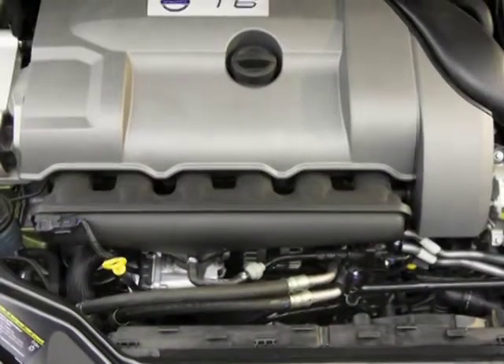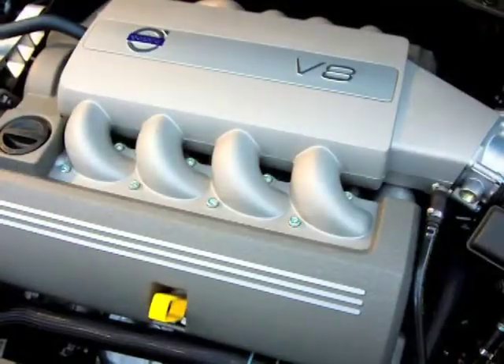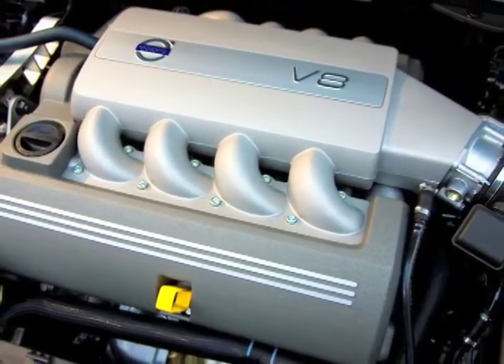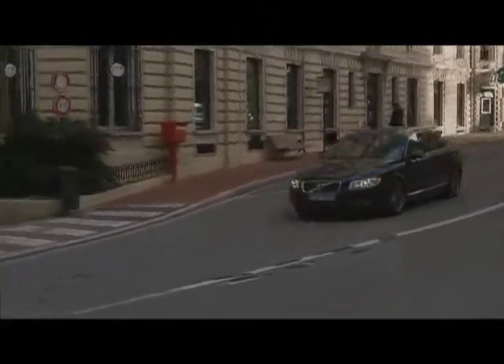Also available are a 281 horsepower 3-liter turbocharged inline-six and a 311 horsepower 4.4-liter V8, both sending power to standard all-wheel drive through a six-speed automatic.